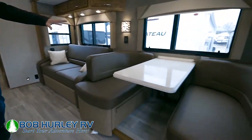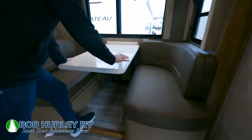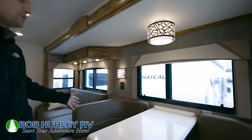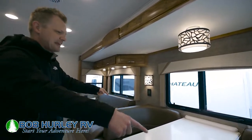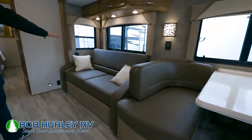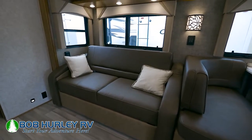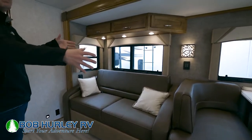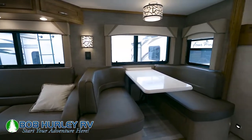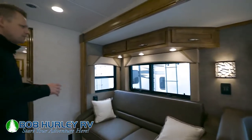Over here on your right, you've got a booth dinette — that's actually an easy-assisting table. There's a clip you pull and this will go down into a bed, and those are nice and comfy. You've got a full pullout couch here as well. So pretty standard, kind of like a bunkhouse, but you do pick up the extra bed up top, then the couch, and then the booth. You can sleep six to eight in here pretty comfortably, depending on how big the kids are and how many people are coming with you.